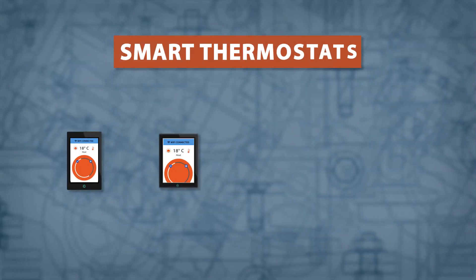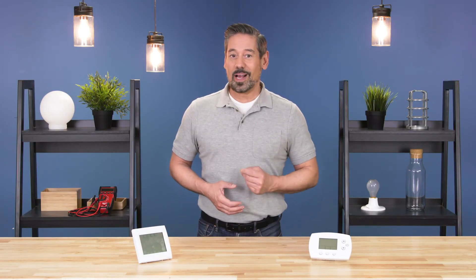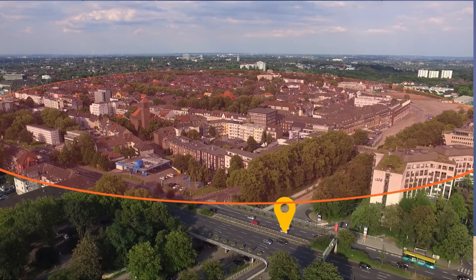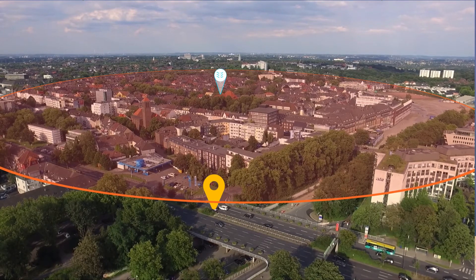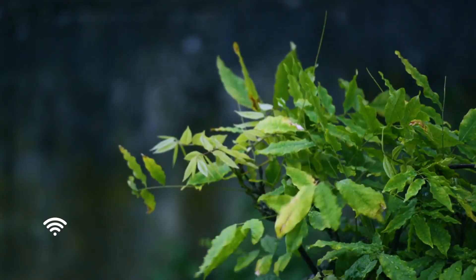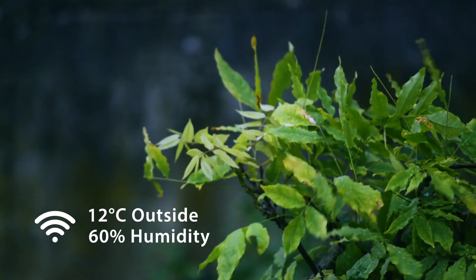Smart thermostats have advanced features that can help you easily automate your home. Some models allow you to connect wirelessly and make changes from your smartphone, tablet, or computer. Certain devices will even learn which temperatures you like best and make adjustments automatically over time. Features like geofencing use the location of your cell phone's GPS to raise and lower the temperature of your home as you come and go. Outdoor thermostats can send real-time weather and humidity information to your primary device indoors.